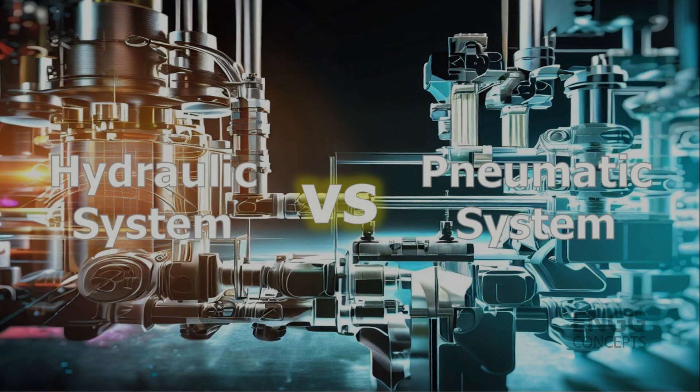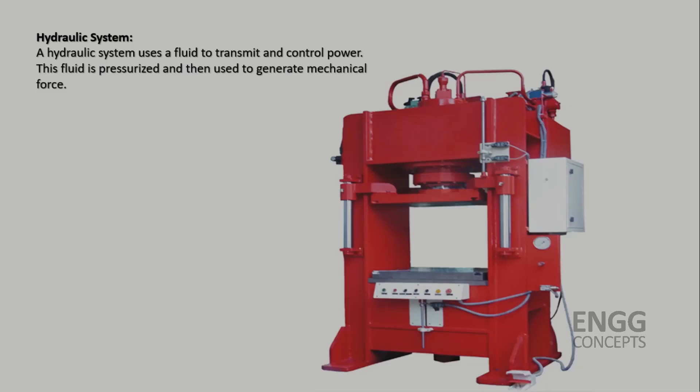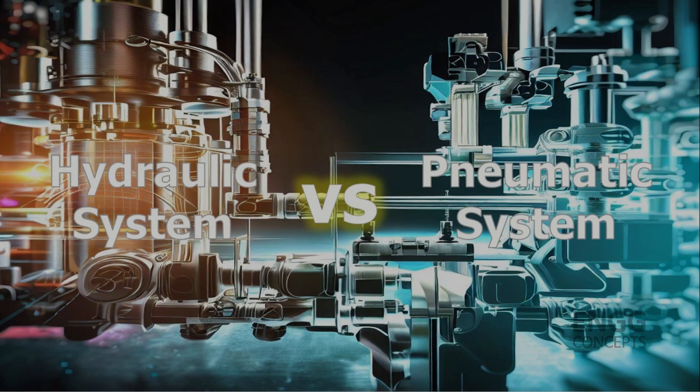Welcome to our video on Hydraulics vs Pneumatic Systems, a Comparative Study. Today we will explore the differences and similarities between these two types of systems, which are widely used in various industries.